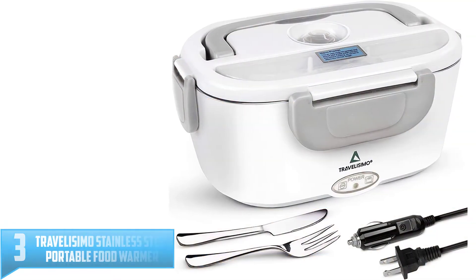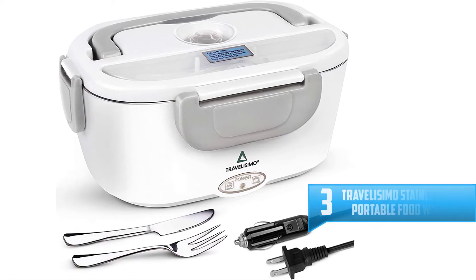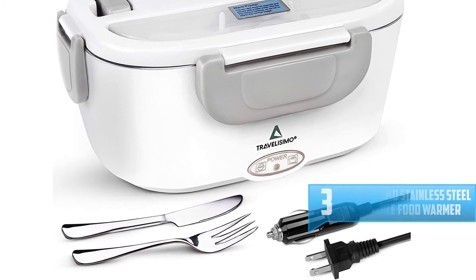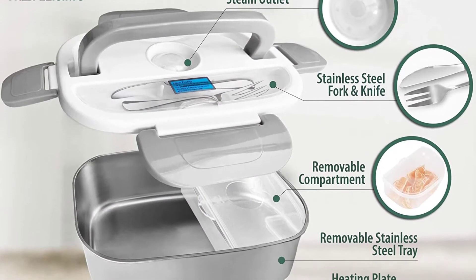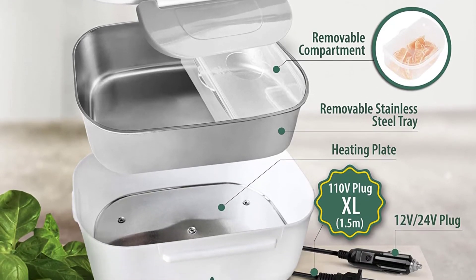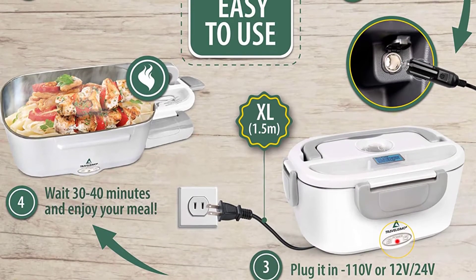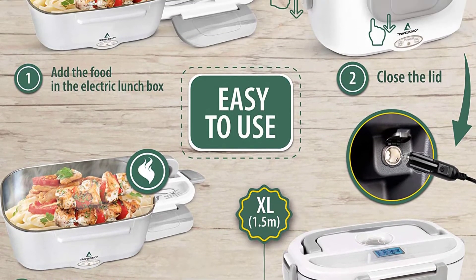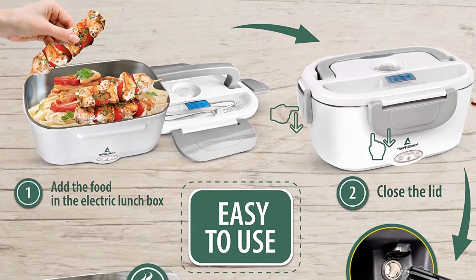Number 3: Travellissimo Stainless Steel Portable Food Warmer. This food warmer will likely end up in your shopping cart as it is a two-in-one product. If you no longer want to use a microwave, feel free to try out this thermal food container. It guarantees to keep your food warm and intact its taste and flavor. You will experience no trouble while cleaning this warmer, as it is composed of a removable stainless steel tray, making cleanup hassle-free.